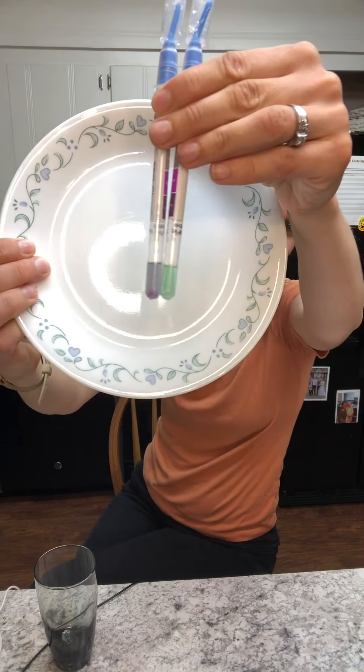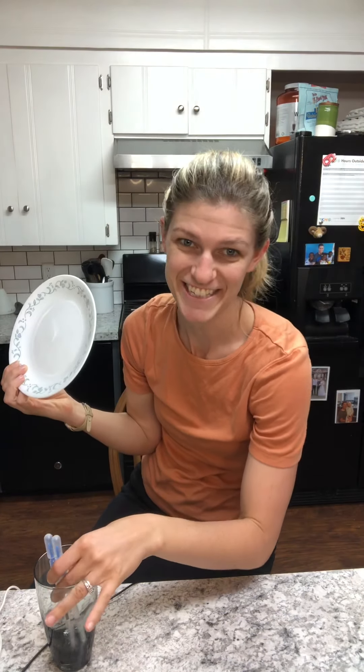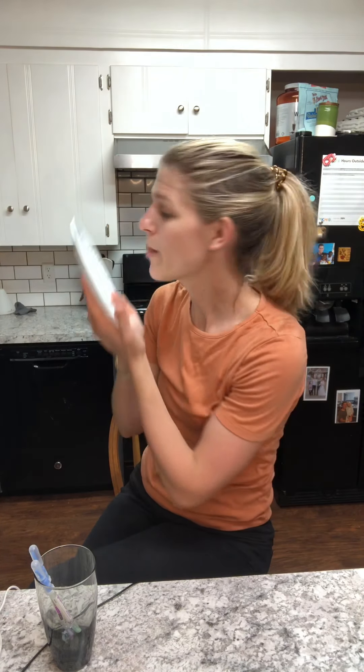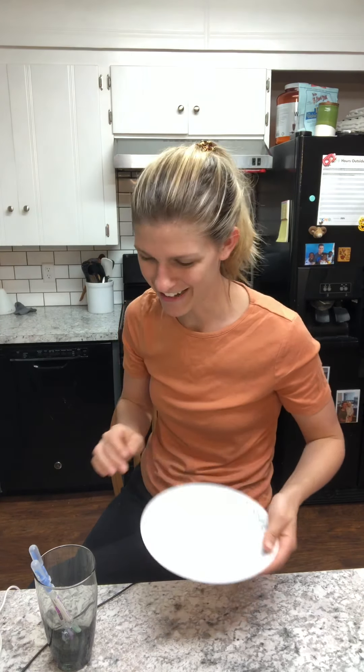I just wanted to do one more thing to prove to you how much I trust this. We talked about Lysol wipes — you're using chemical cleaning and killing all that bacteria, but also leaving a residue on your plate. So when you use just a cloth and water, you can lick the plate. There's no protein left on here, there's no residue left on here, there's nothing. I trust it, guys. I trust this with my life. I trust this with my kids and it's making a big impact on our lives.